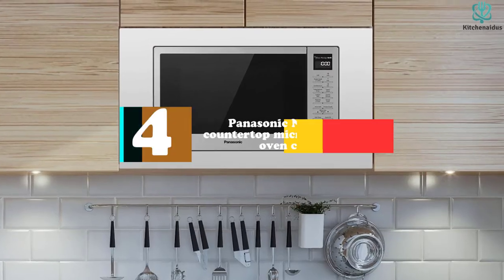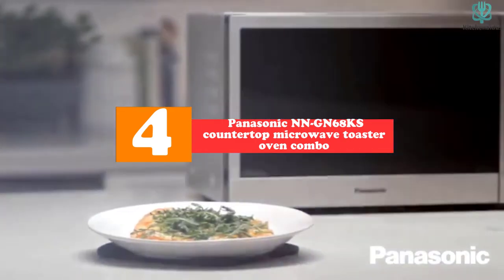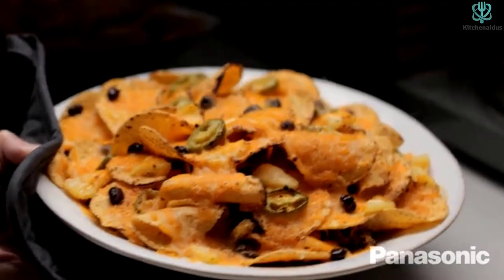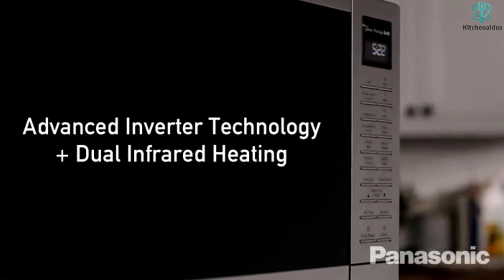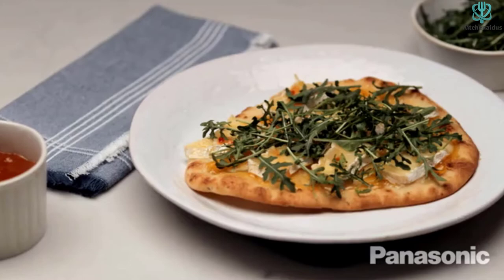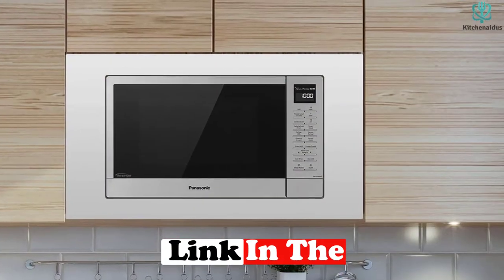Moving on at number 4, we have the Panasonic NNG N68 Countertop Microwave Toaster Oven Combo. This product is considered one of the best microwave toaster oven combos available. It features 7 automatic preset cooking programs that make cooking a snap — you can reheat, defrost, and even grill. This product also features a flash press broiler that helps you get crispy brown results, and it is equipped with extra accessories such as a 13.4-inch turntable, a wire rack, and a broiler for more versatility.